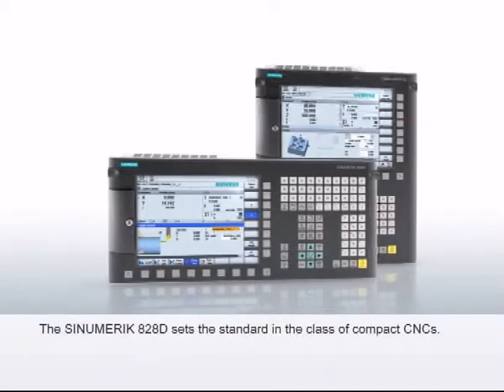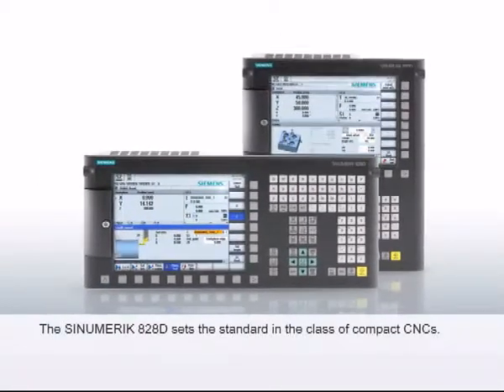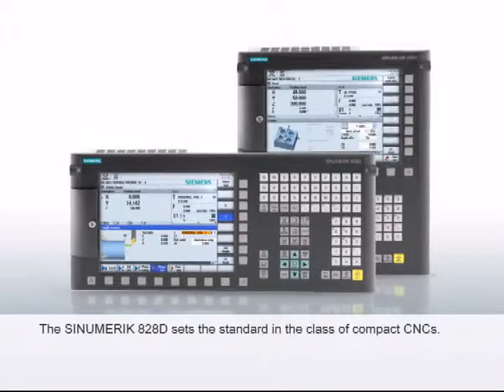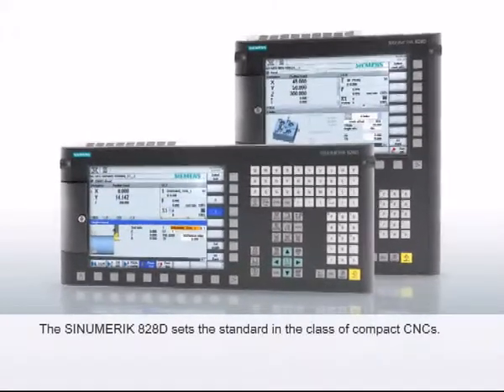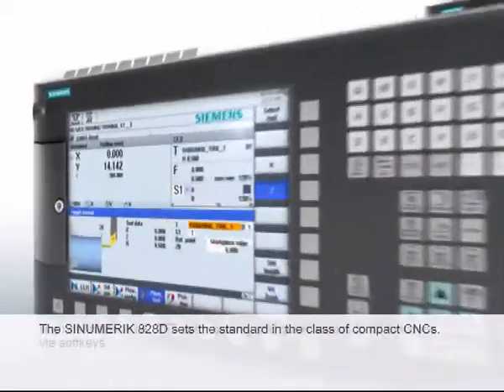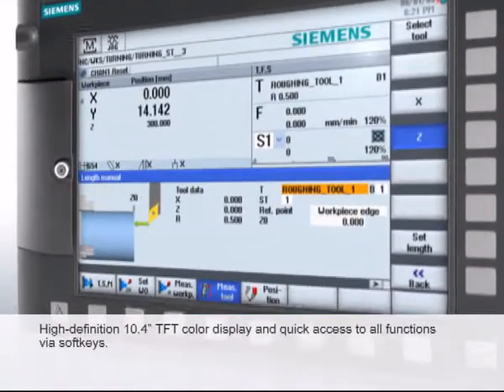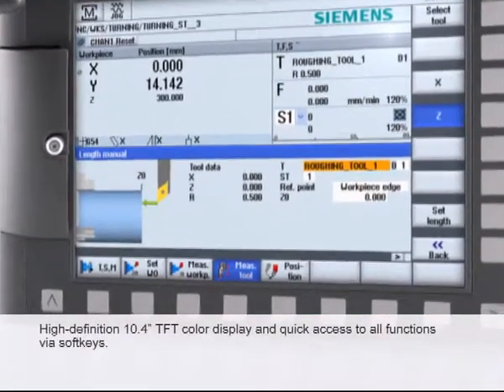The Sinumerik 828D is the ideal CNC for very compact machines and, thanks to the horizontal and vertical operator panel layout, adapts optimally to every installation condition. A high-definition 10.4-inch TFT color display ensures fatigue-free operation.